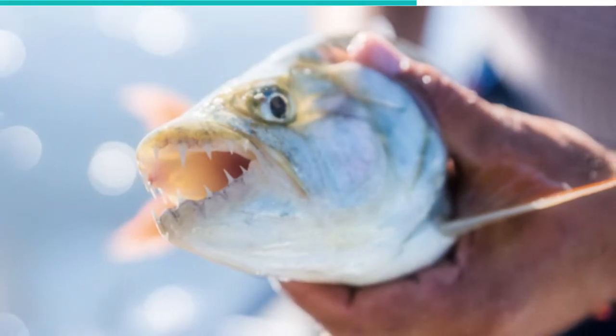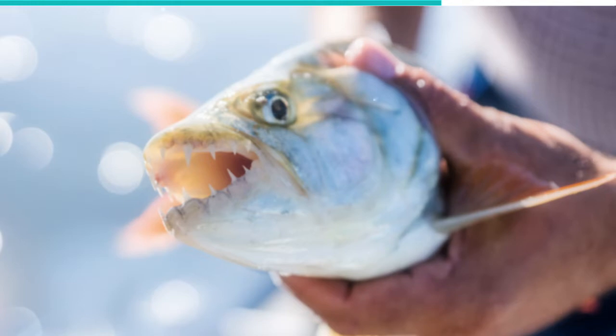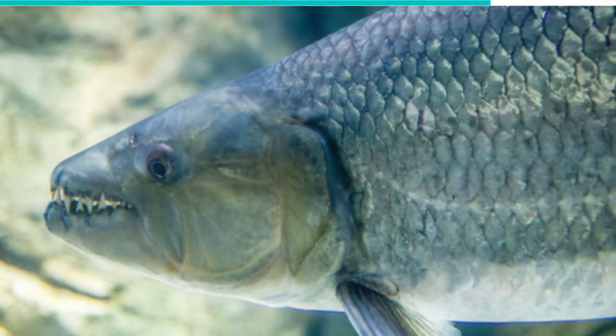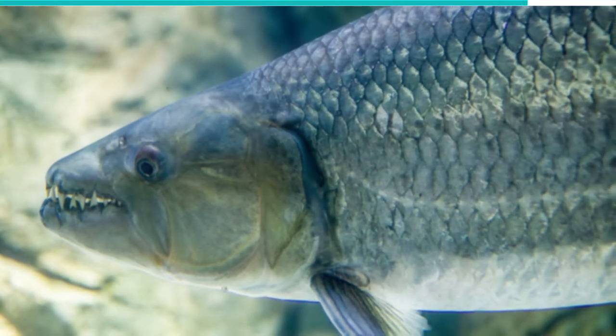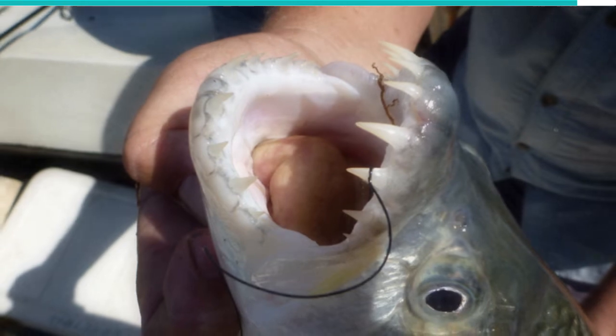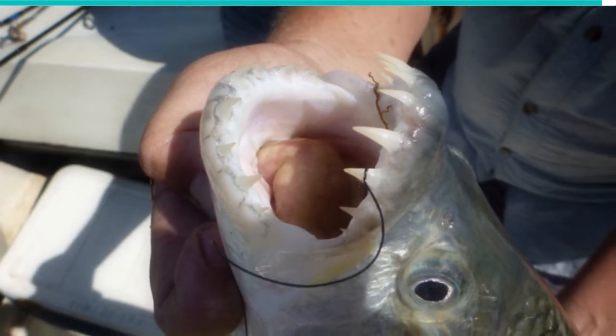Even though there had been anecdotal evidence going back years about these creatures' tendency to hunt this way, it wasn't until recently that they were caught on camera. In 2014, a research team in South Africa caught the fish in action on camera for the very first time.